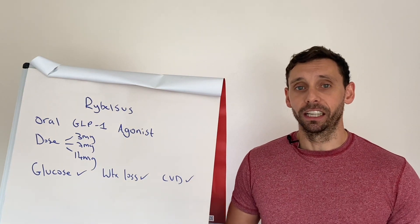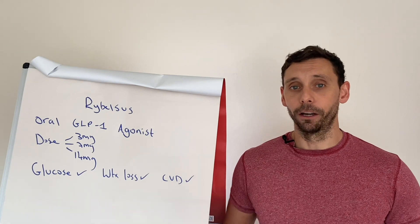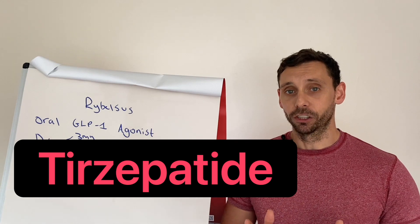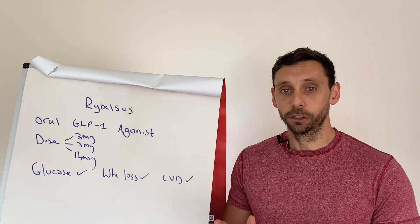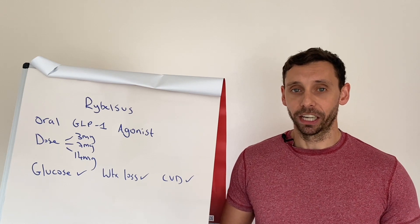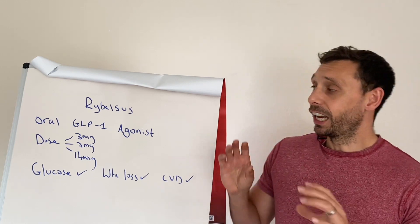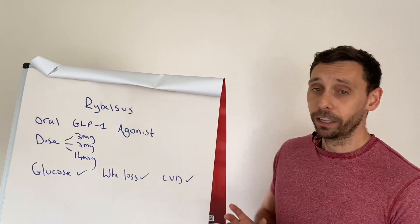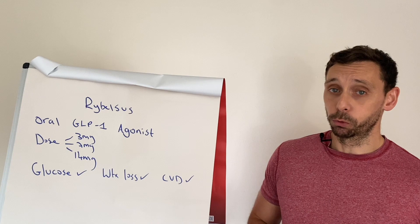We've recently done a very popular video on one of these classes of medications called tirzepatide, where on average patients are losing 52 pounds — and that's on average. I'll link to it at the end of the video if you want to check it out. But this is exploding — this is a really exciting area to be involved with, and patients are getting really good results.